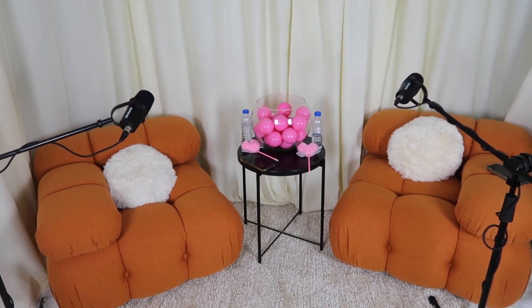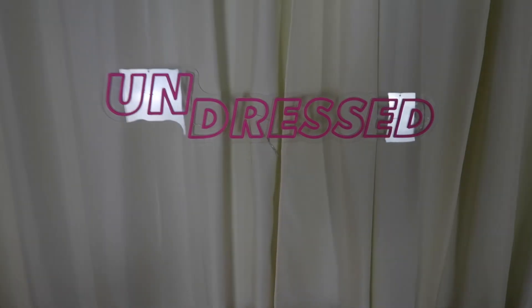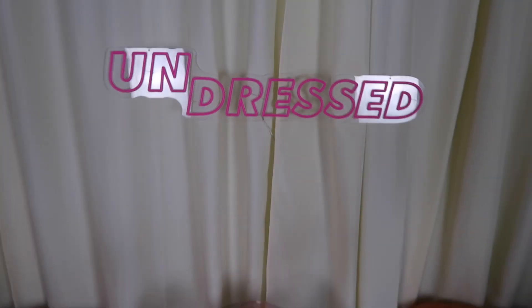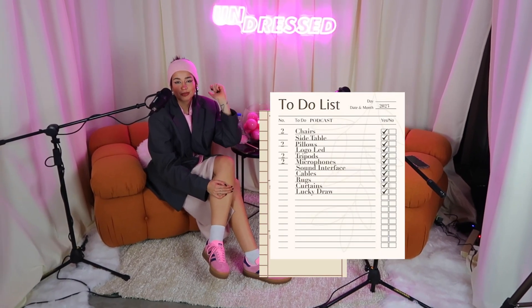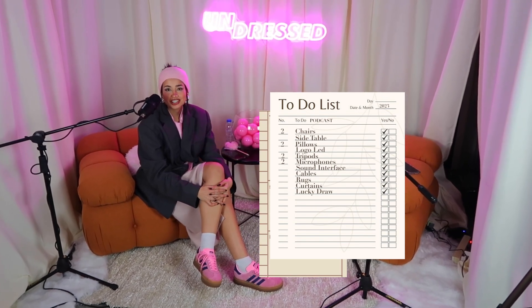Podcast name: Undress! The LED sign arrived yesterday and it looks so amazing — I'm so excited. We are so excited and nervous because today we're recording the first episode. The checklist is basically everything checked that you need for a podcast, so hopefully this video helped somehow if you want to start one. Let's do it — ready?